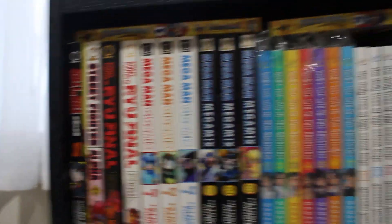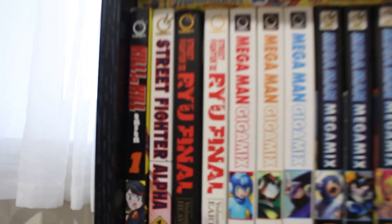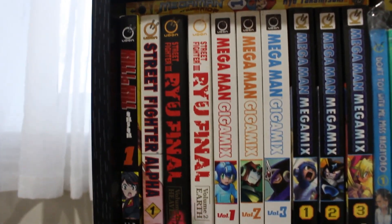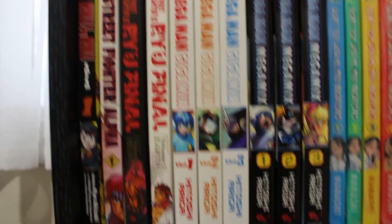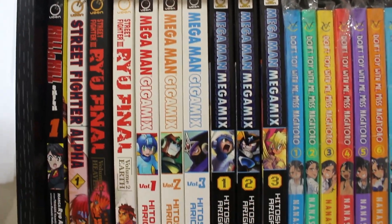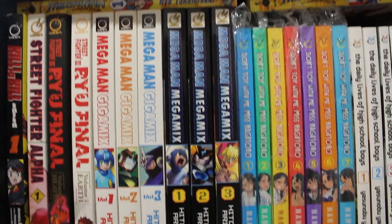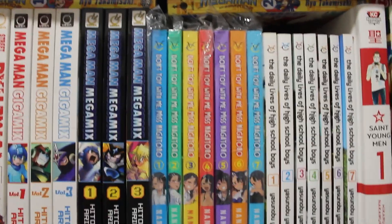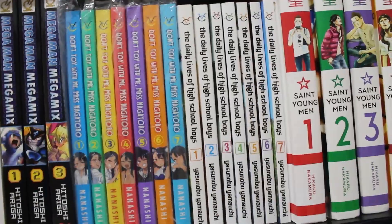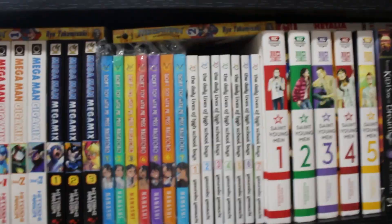To start things off we're looking at a black mainstay shelf I got from Walmart. On the first shelf we have Kill la Kill volume 1, Street Fighter Alpha volume 1, Street Fighter 3 Real Final volumes 1 to 2 complete, Mega Man Gigamix volumes 1 to 3 complete, Mega Man Megamix volumes 1 through 3 complete, and volumes 1 through 7 of Don't Toy With Me Nagatoro and volumes 1 through 7 of The Daily Lives of High School Boys.